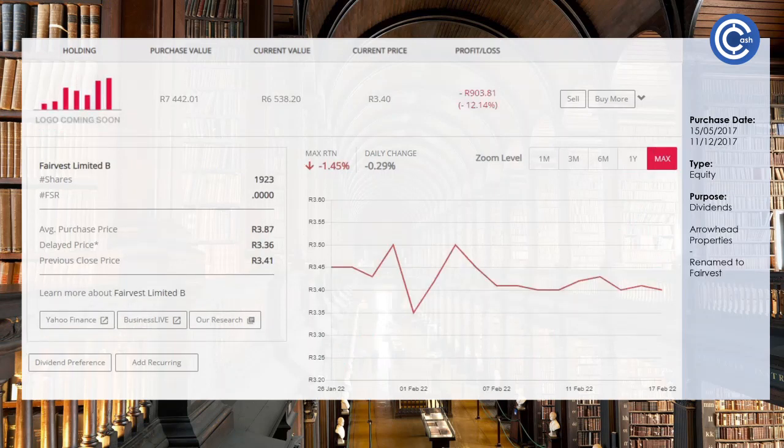Next up we're going to talk about Arrowhead — you might know it now as Fairvest. The company undertook a merger and changed their name to Fairvest, which is why you see 'logo coming soon' and why this is the max view on the chart. With most real estate investment trusts they haven't recovered well in terms of share price from COVID, but these are about the dividends, and they seem to be one of the best performing in terms of dividends in the markets. We've held this for the last five years and we're going to keep doing so.